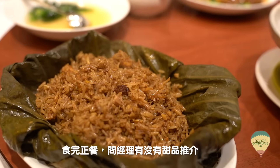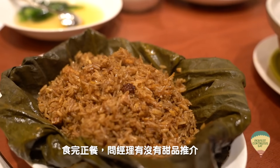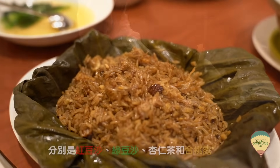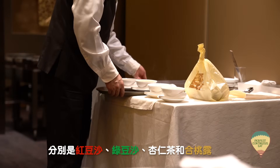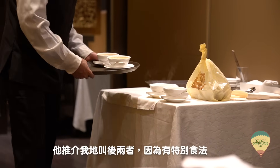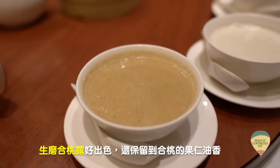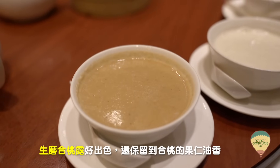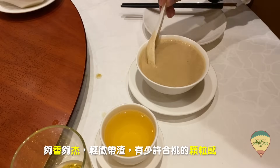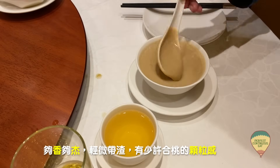聽聞這裡的荷葉飯是出名的，果然沒有令我失望。好了，吃完正餐了，我問經理有什麼甜品推介。福臨門甜品有四大金剛，分別是紅豆沙、綠豆沙、杏仁茶和核桃露。它推介我們叫後兩者，因為有些特別的食法。這碗是生磨核桃露，很出色，還保留到核桃那種果仁的油香，夠香夠稠，而且輕微帶渣，吃到有少少核桃的顆粒感。